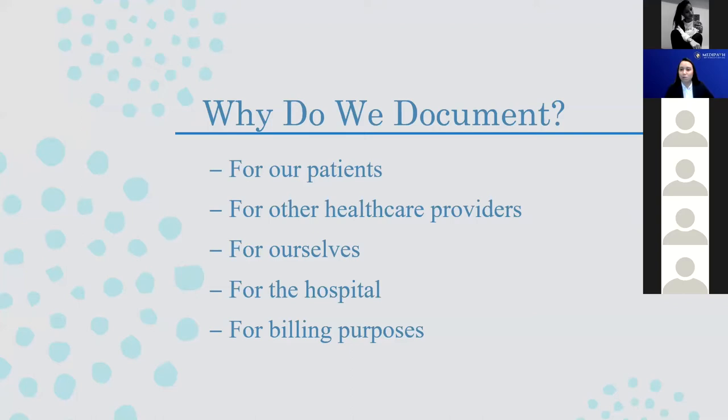Finally, we document for billing purposes. The hospital gets reimbursed based on certain compliances. We bill based on the type of care that patients receive. If someone comes in for a finger laceration, they're going to be billed appropriately. On the flip side, if a patient comes in for an acute MI, the payment scale differs. Our documentation allows the billers and coders to understand the quality and level of care we've given so that they can be compensated appropriately.